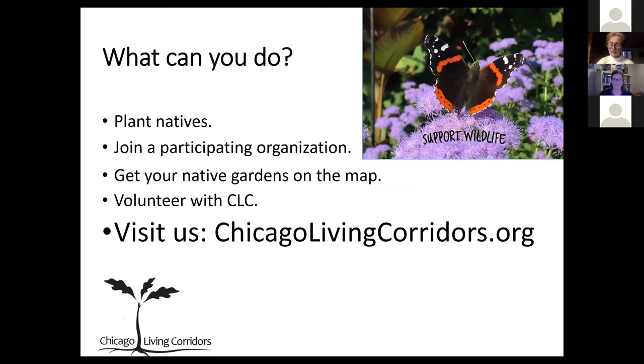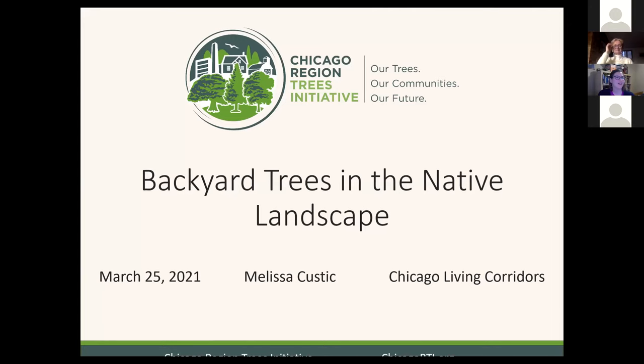Melissa holds a master's degree in plant biology and conservation from Northwestern University, plus a decade of experience in research, education, and outreach, and was named a millennial to watch in 2019 by the Illinois Landscape Contractors Association. Melissa is going to talk to us about Native Backyard Trees. Thanks, Peggy. Thank you for having me this evening. My name is Melissa Kostick. I'm with the Chicago Region Trees Initiative, and I'm based at the Morton Arboretum.